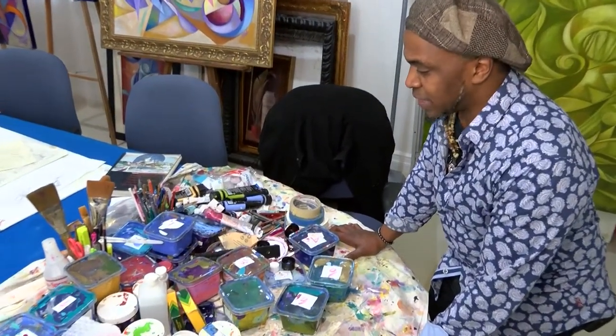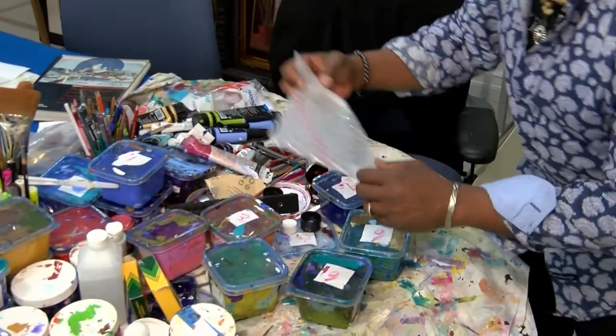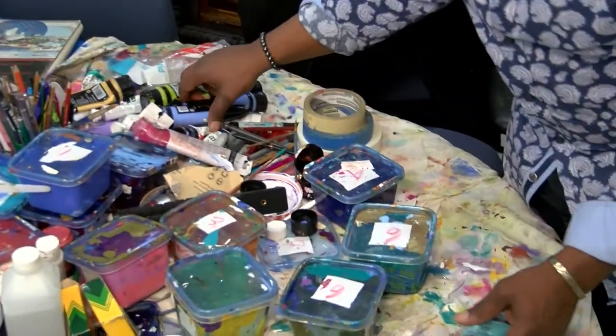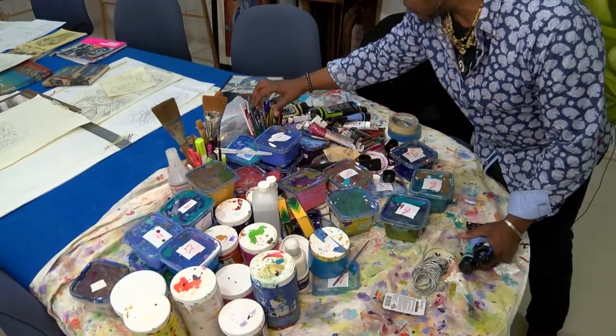This is my table — a table of creativity — where I have wrapping paper for wrapping up paintings. And I have my various tubes of acrylic paint along with my drawing pens, pencils, brushes, and markers.